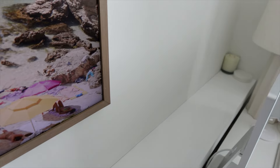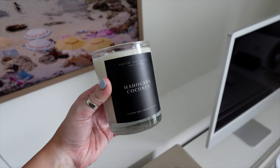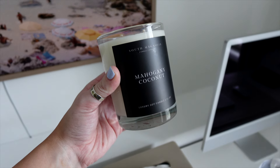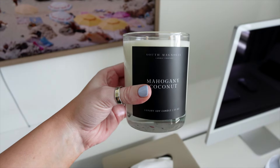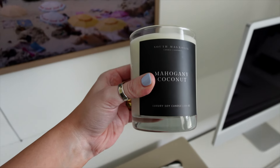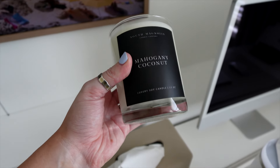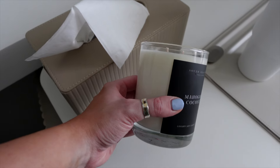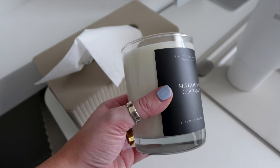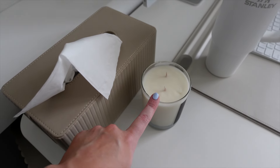I've just got an extra candle back here — let me show you this. This candle smells incredible. This is the Mahogany Coconut from South Magnolia Candle Company; I believe they're based in South Carolina. You need to check them out. It's a soy candle, which I love — it smells like a tropical vacation but a little musky. It's my favorite fragrance combination ever, and they are a small business.